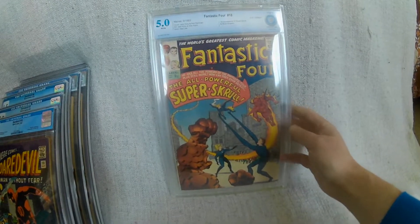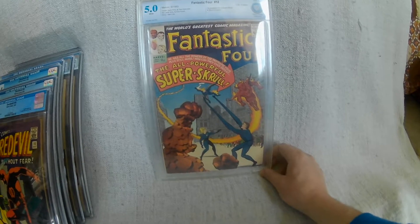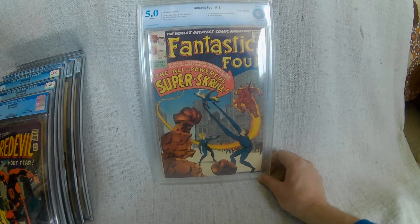Some of the other books I've got were really just bought to fill in runs at the time. So CBCS number 1 there — Fantastic Four number 18, first appearance of the Super Skrull and Skrull Emperor.